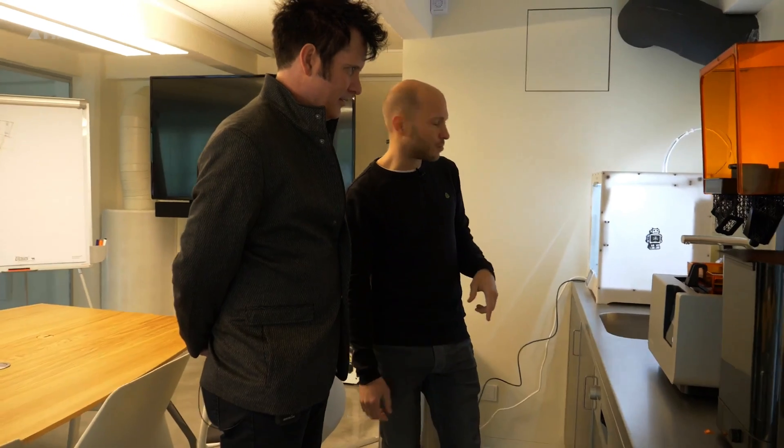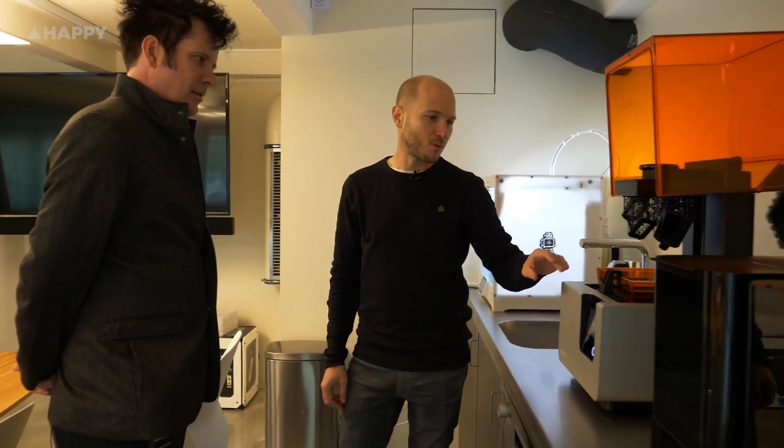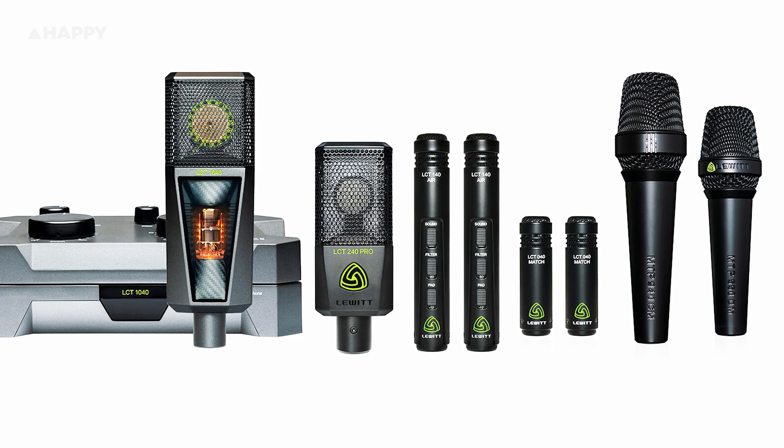Persson previously worked at AKG, the Austrian mic company I'm sure you're all very familiar with. He felt that innovations were being lost within such a big company, so he teamed up with Chinese entrepreneur Ken Yang to start a brand new company focusing on completely fresh, leading edge mic designs.